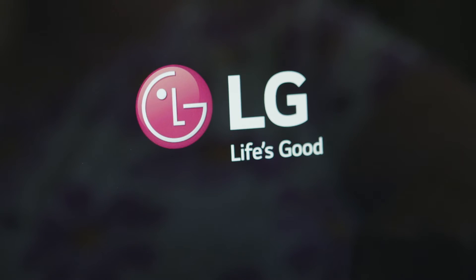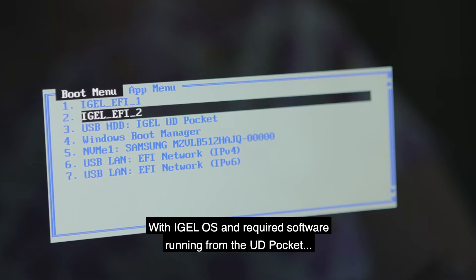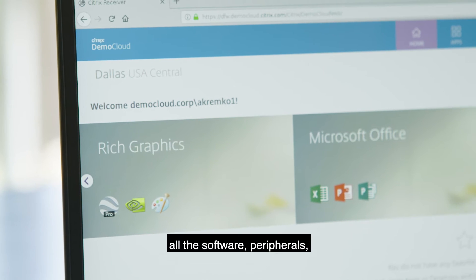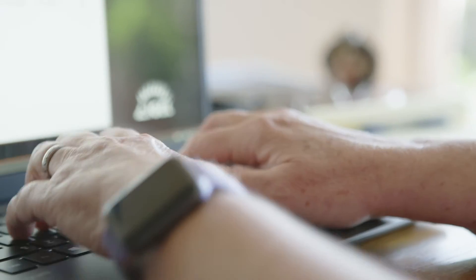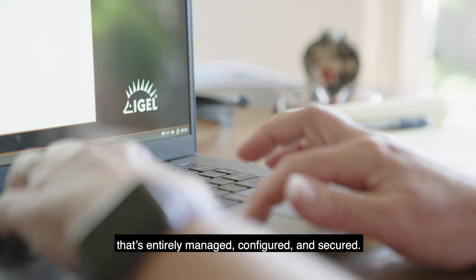With iGel OS and required software running from the UD pocket, you're quickly on your way to the exact workflow you're used to — all the software, peripherals, and the most graphically demanding applications, even from home, on an endpoint device that's entirely managed.